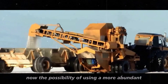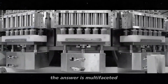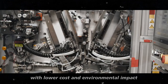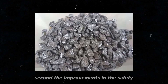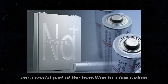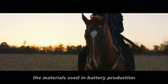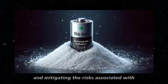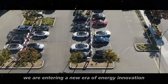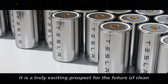Now, the possibility of using a more abundant and environmentally friendly energy source is becoming a tangible reality. First, the abundant availability of sodium means these batteries can be produced on a large scale with lower cost and environmental impact. Second, the improvements in safety and efficiency of sodium-ion batteries could revolutionize how we store and use energy, especially in electric vehicles, which are a crucial part of the transition to a low-carbon economy. Finally, the evolution of sodium-ion batteries represents an opportunity to diversify the materials used in battery production, reducing dependence on lithium and mitigating the risks associated with the geographical concentration of lithium reserves. We are entering a new era of energy innovation where battery technology can become more sustainable, accessible, and efficient.